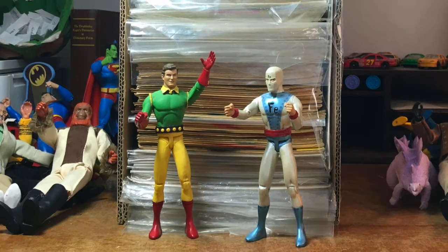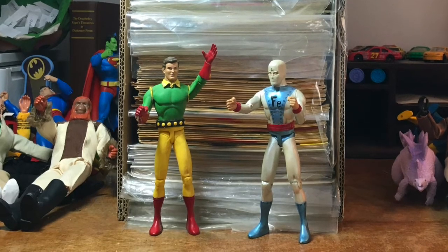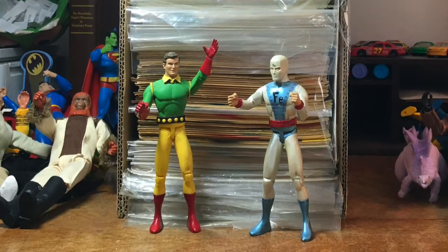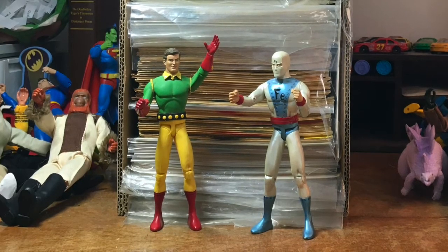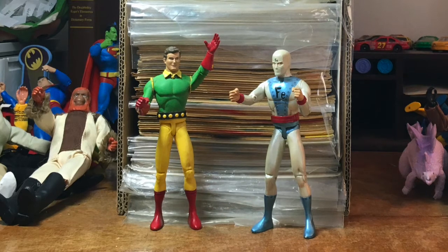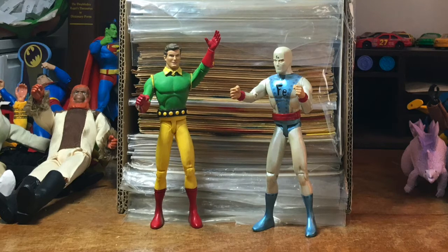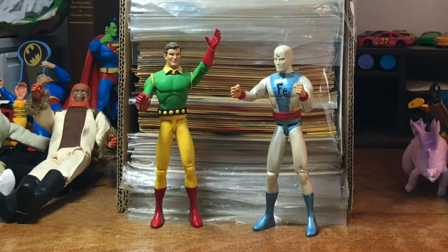I invite you to leave your comments below — whether you want to respond to something that I say, positive or negative, lay into me, that's okay, I can take it. Or if you just want to share your own recollections, reminiscence, nostalgia about these comic books. Or if you want to ask any questions, that's great too. This is really intended as a way to sort of foster a dialogue.